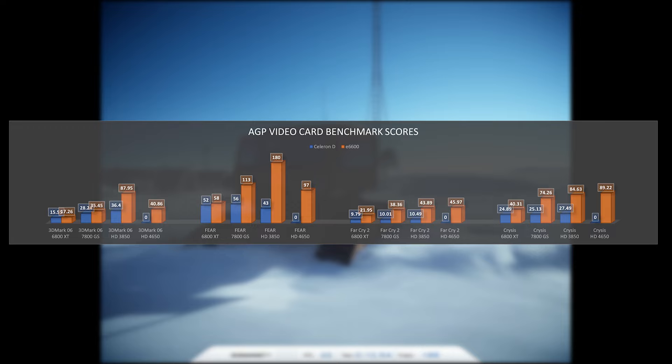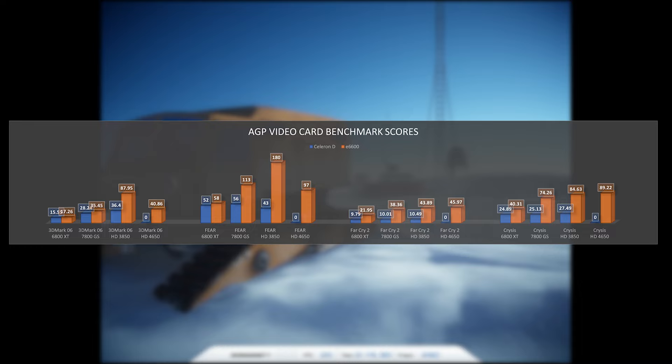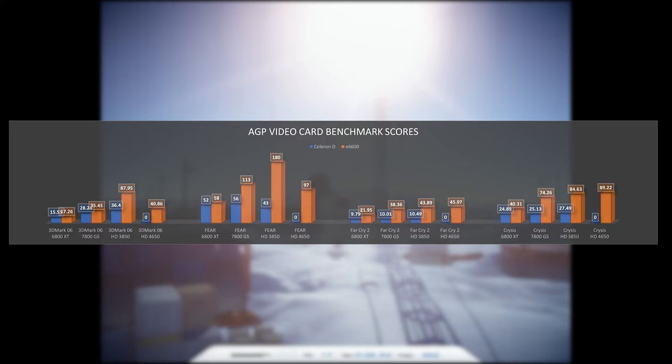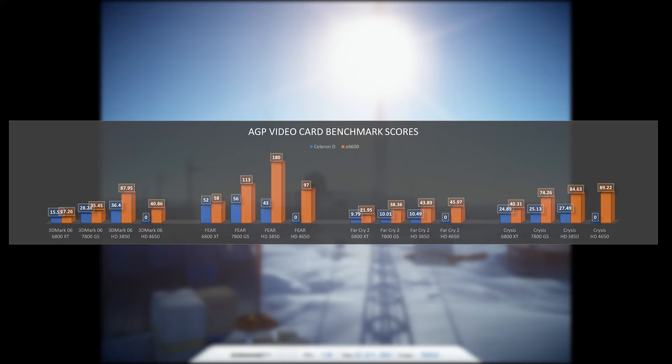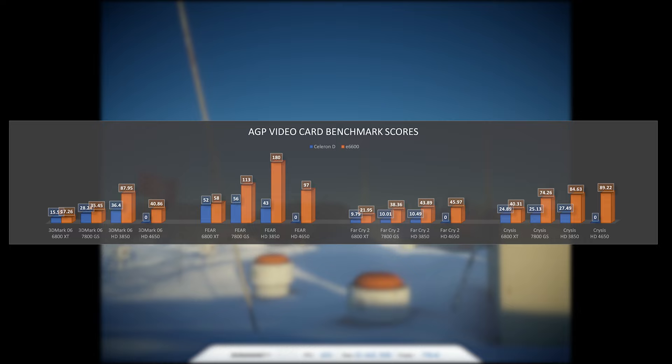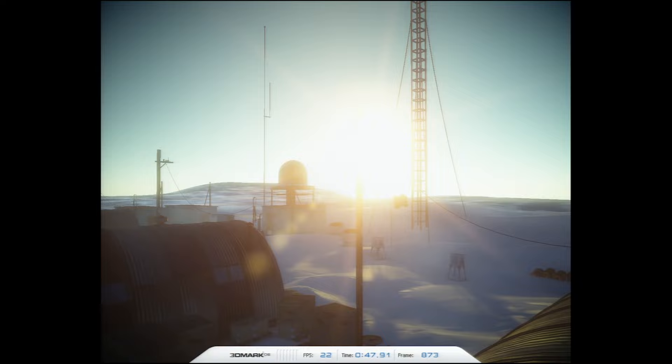The 4650 throws a curveball in what seemed a straightforward conclusion. From the 3DMark 06 and FEAR results the 3850 is clearly faster, but the 4650 scores a tiny bit higher in Crysis and Far Cry 2. This might be driver related, or related to reaching the Core 2 Duo's limit with the HD 3850. Overall, I'm pretty happy with this new AGP test platform — it seems we have enough headroom to push pretty much any video card, except maybe the absolute fastest.